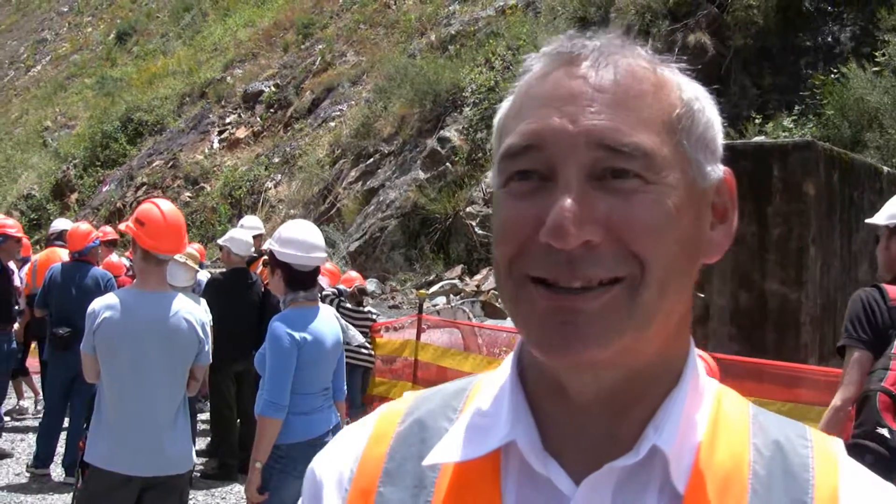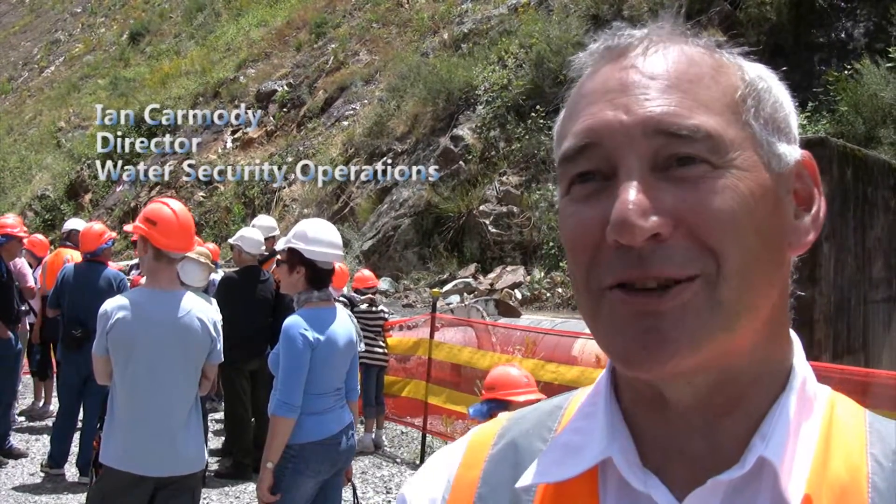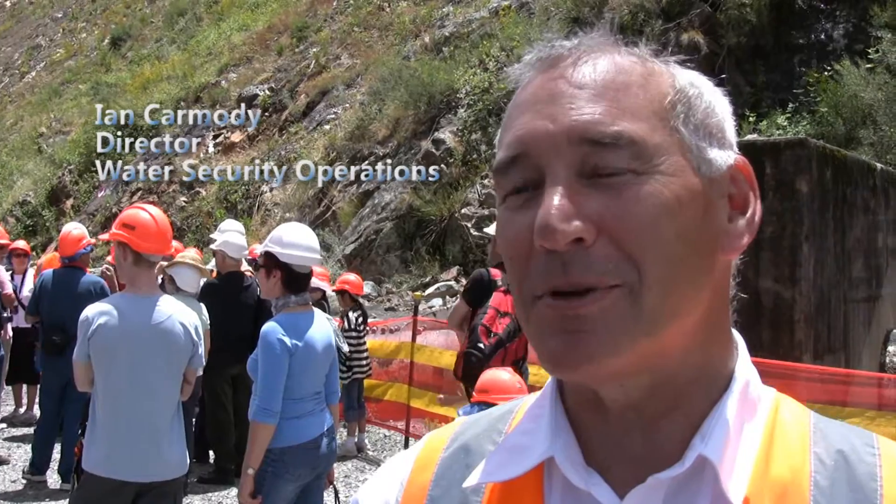This is the third open day for the enlarged Cotter Dam. So this is the third time that people can come up and get on site and have a look at what we're doing.